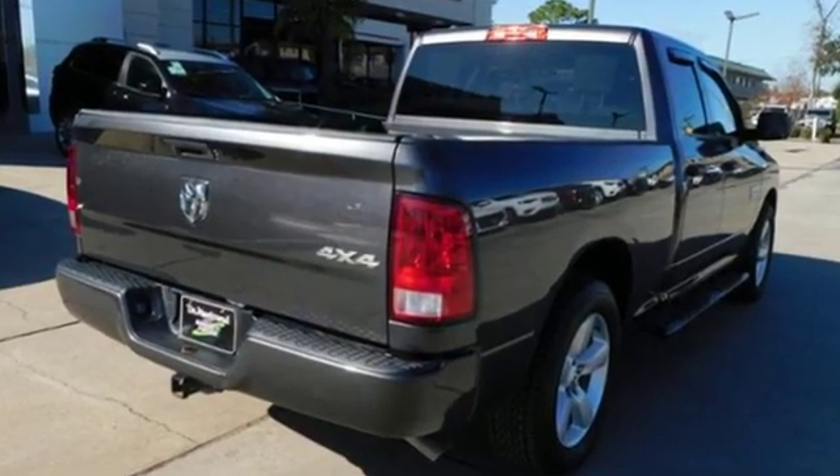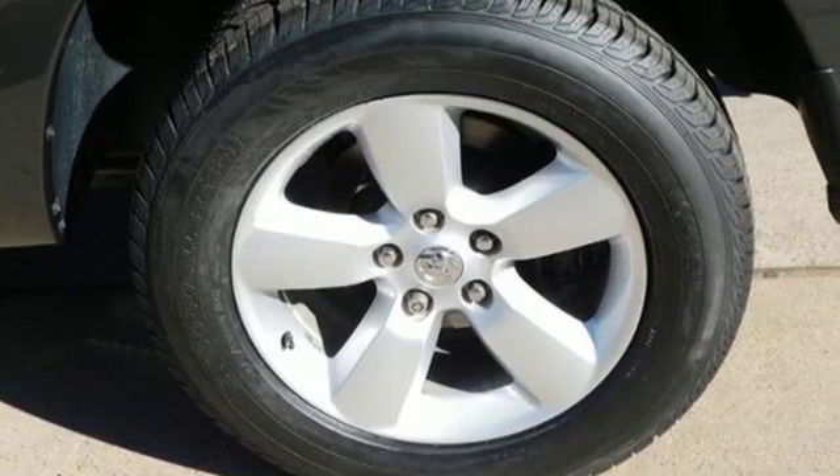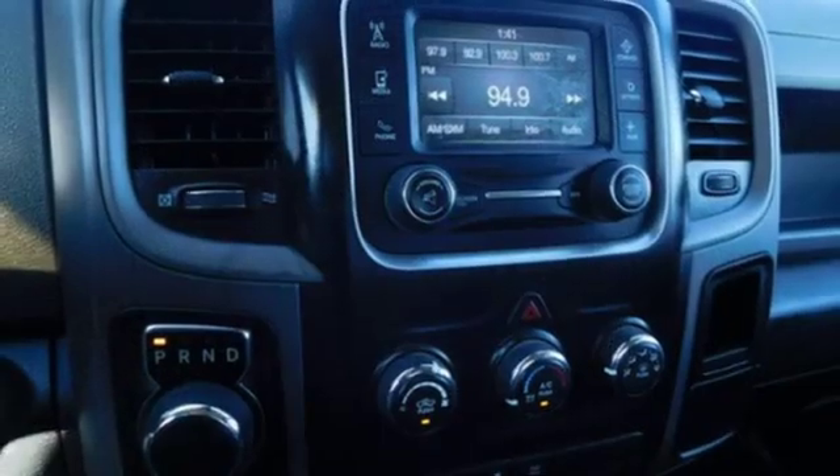It's equipped for all your driving needs and wants: V6 engine, heavy duty shocks, driver selectable mode, active grille shutters,